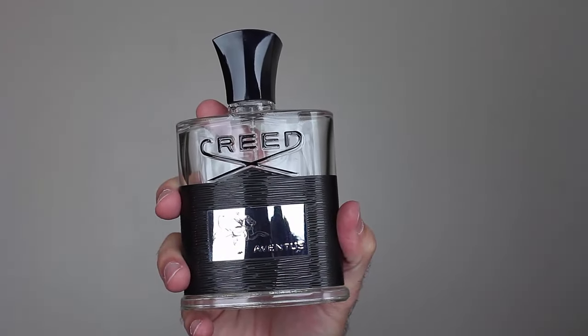At number four — do I really need to say it? This is Creed Aventus: a compliment monster, a crowd pleaser, with universal appeal. You guys all know this fragrance, so I won't talk much about it. I wear it pretty much all year round, except for the really cold months here on the East Coast — late December through early March. As soon as spring hits, this is one of my go-to guys.